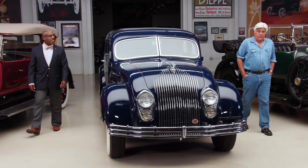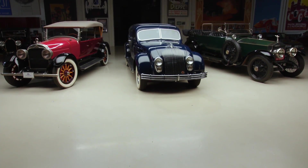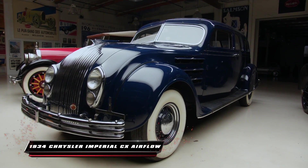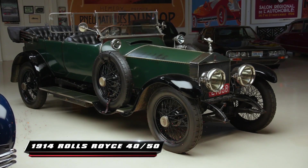This episode is all about innovations and breakthroughs. I am Jay Innovation, this is Donald Breakthrough, and we have three cars here from three different eras that were innovative breakthroughs. Today we've got a 1925 Cadillac V63 Phaeton, a 1934 Chrysler Airflow Imperial CX, and a 1914 Rolls-Royce 4050 Silver Ghost. Let's start with the Cadillac.